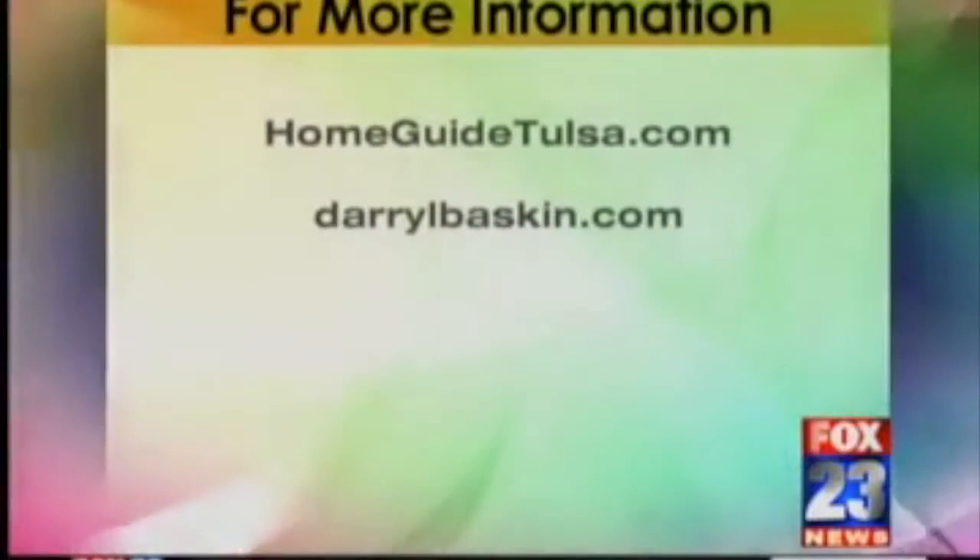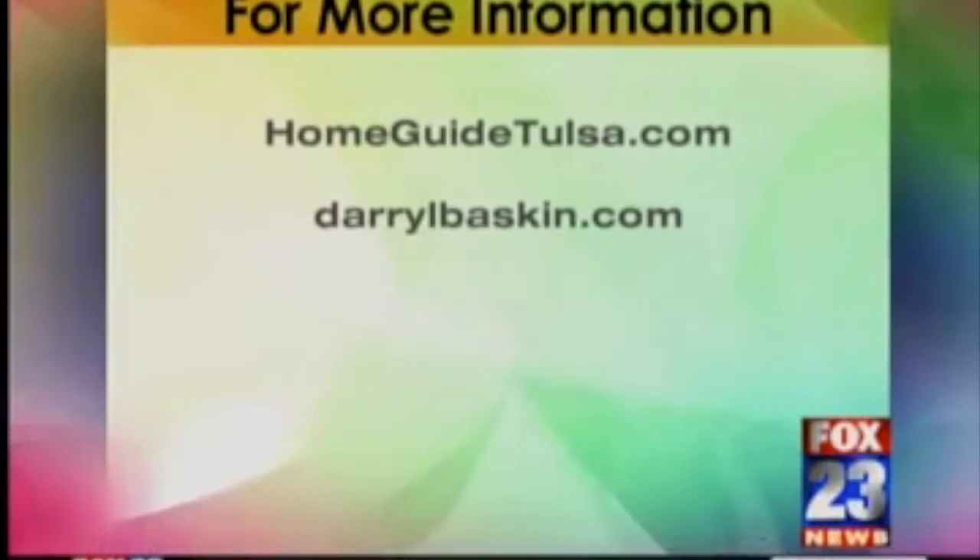If you want to see these properties, log on to HomeGuideTulsa.com or find out more at DarrylBaskin.com.